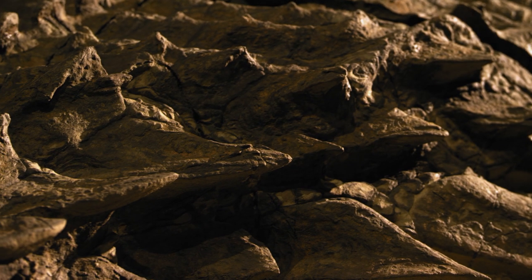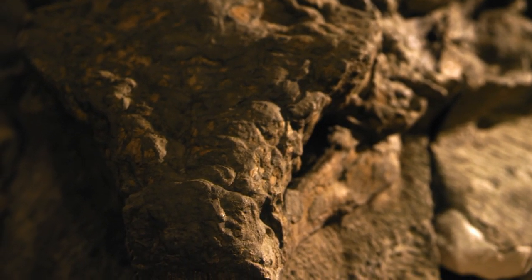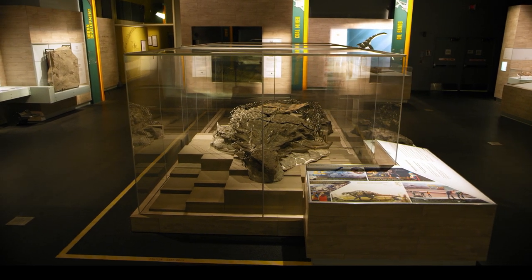The best way to experience Borealapelta markmitchelli is the old fashioned way, with your own two eyes. I think it's a game changer in terms of actually seeing what a dinosaur looks like. You're not looking at a skeleton of a dinosaur — you're looking at a dinosaur preserved in 3D with all of its skin there.